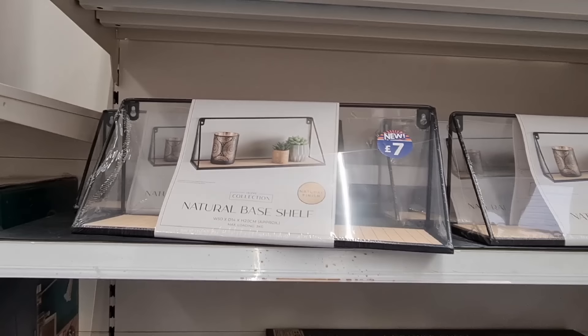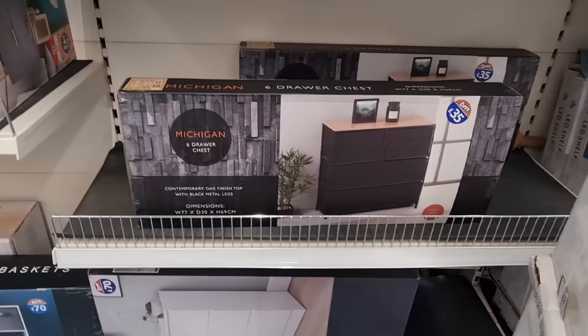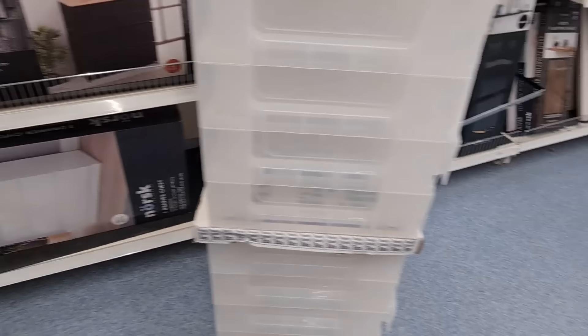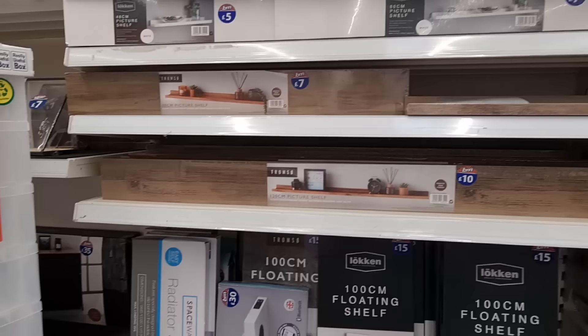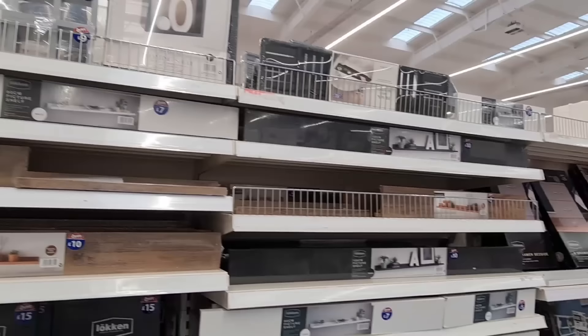They've got another one here — you can fit at least a little bit more on that one but it's less aesthetic. That one looks better. This is only £35. They've got a white glass version — do you like glass? I genuinely think I don't like glass. Floating shelves — £15 for this long one, £10 for another, and a smaller one for £7, and some for £5.